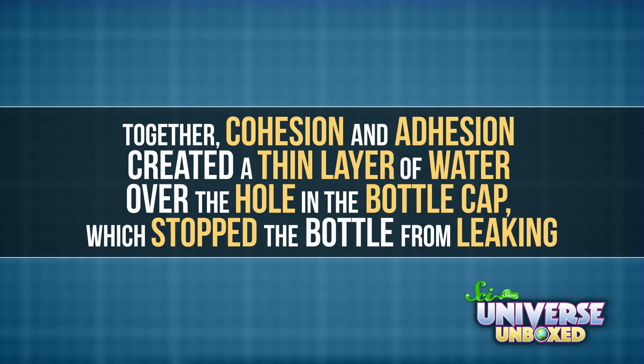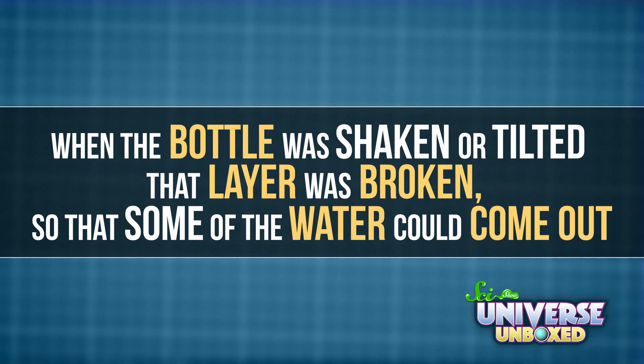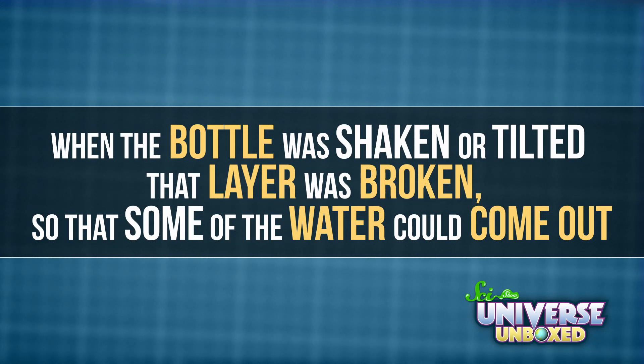Together, cohesion and adhesion created a thin layer of water over the hole in my bottle cap, which stopped the bottle from leaking. When I shook or tilted the bottle, I broke that layer so that some of the water could come out.